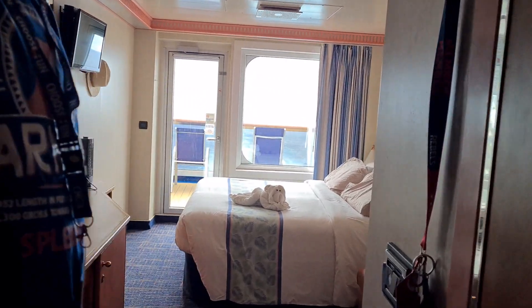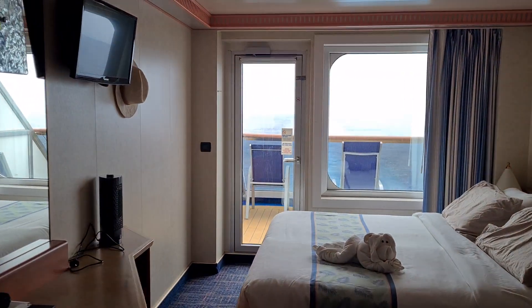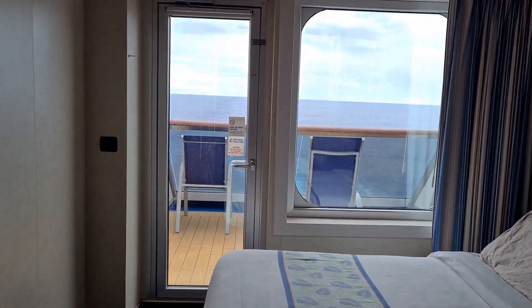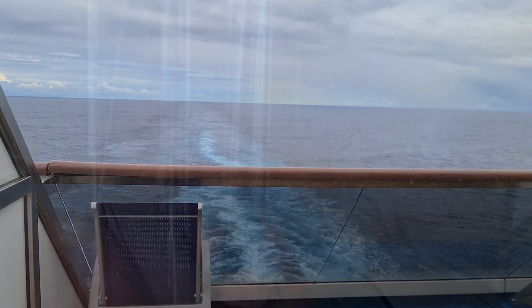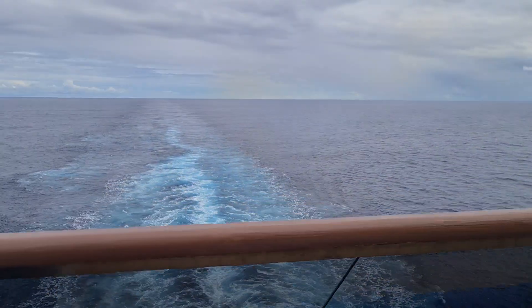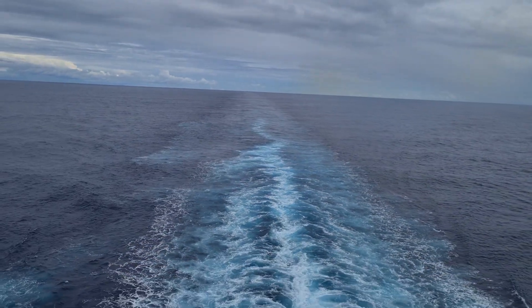So this is an aft balcony cabin which means that we are at the very, very, very back of the ship. So I might start at the very, very back of the ship and work my way forward. The highlight of this cabin is this aft balcony. If I come out it'll be a bit windy I'm afraid but that'll be alright.